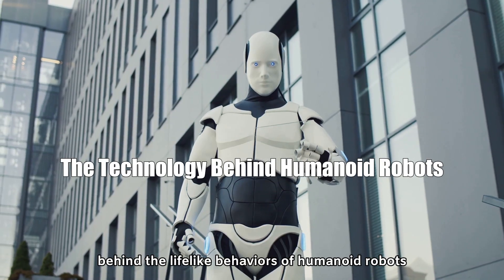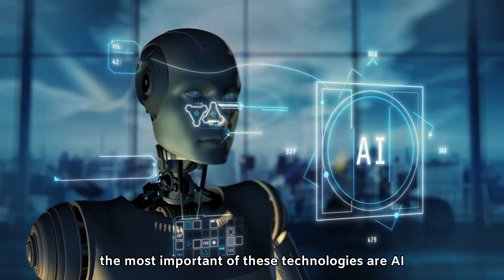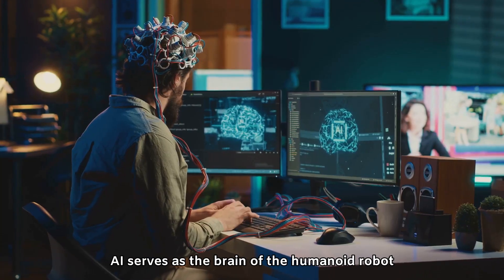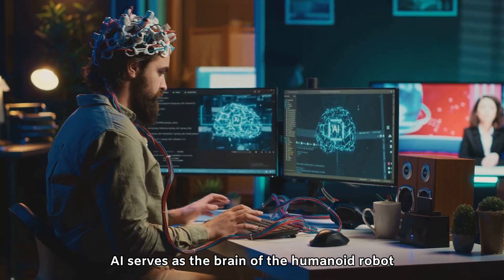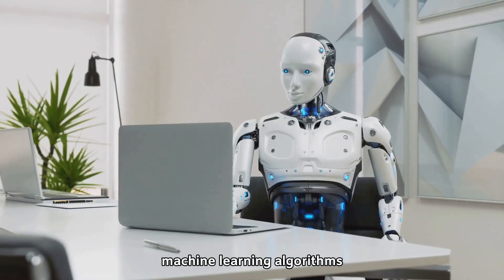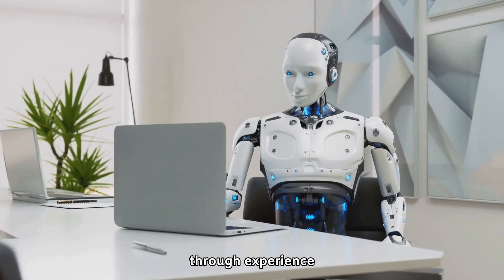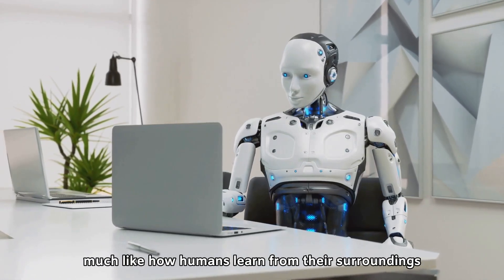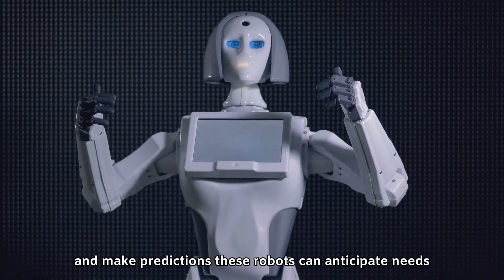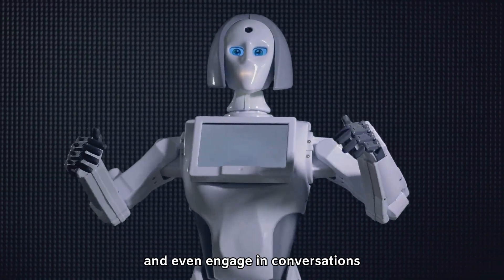Behind the lifelike behaviors of humanoid robots is a combination of cutting-edge technology. The most important of these are AI, machine learning, sensors, and actuators. AI serves as the brain of the humanoid robot, enabling it to process information and make decisions. Machine learning algorithms allow these robots to continuously improve through experience, much like how humans learn from their surroundings. With the ability to recognize patterns and make predictions, these robots can anticipate needs, improve task performance, and even engage in conversations.